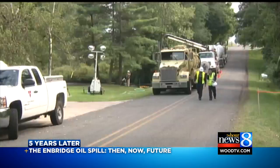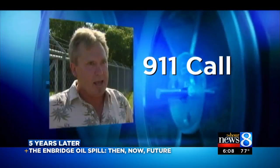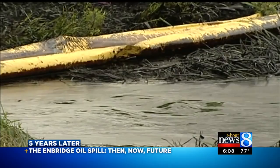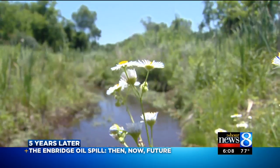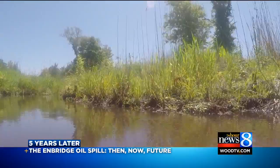Undetected for 17 hours, neighbors knew something was in the air, they just couldn't figure out what. There was a very strong odor of either natural gas or maybe crude oil. It was the next day the pipe burst was discovered, and five years later, it looks almost brand new. Everything looks back to normal here on Talmadge Creek.